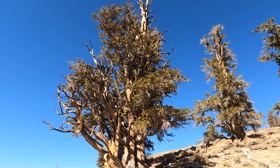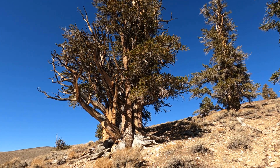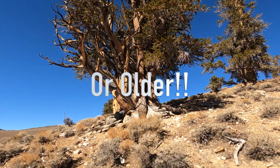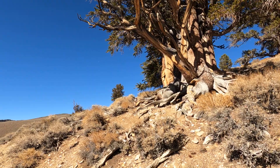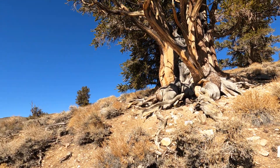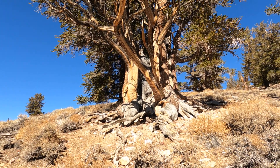As slow as they grow, that tree right there could be 3,000 years old. It's just amazing. The rings are really tight, the wood is really tight together — they're just really super slow growing up in this environment.